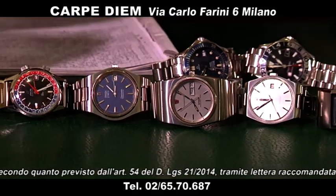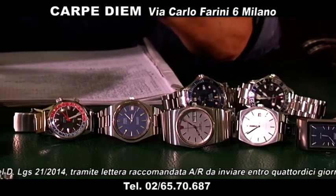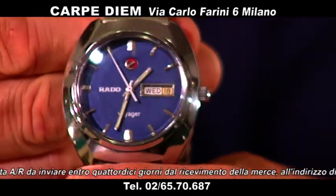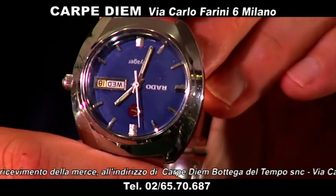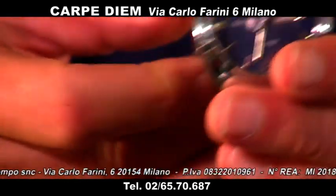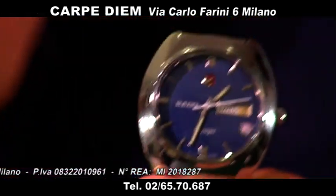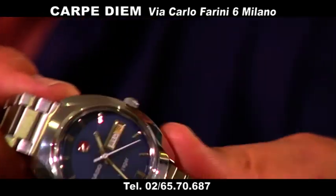Mi piacciono moltissimo gli orologi degli anni 70. Passiamo sempre agli anni 70: guardate questo Rado. È un orologio particolare — il simbolo, se lo sposto, vedete che si muove l'ancorino in mezzo, il simbolo della Rado. Adesso fanno orologi in ceramica costosissimi al quarzo, ma guardate quanto era bello questo orologio col suo bracciale originale. Quadrante azzurro, giorno data, il Voyager. Questo orologio è a 800 euro — 800 euro un Rado bellissimo in acciaio.